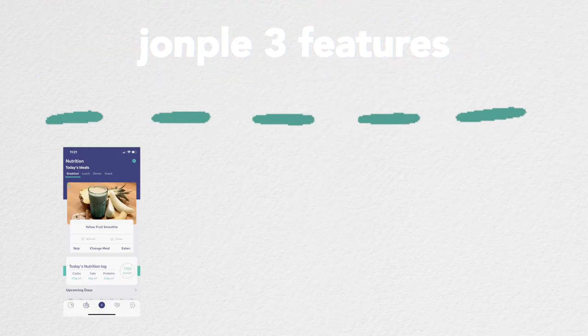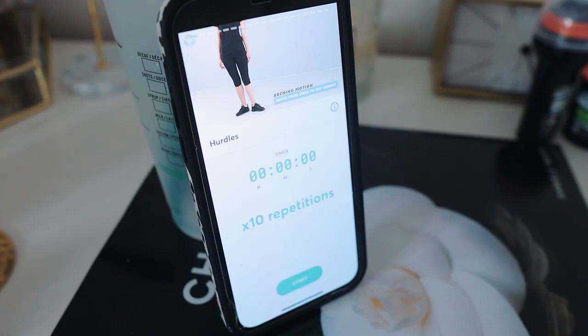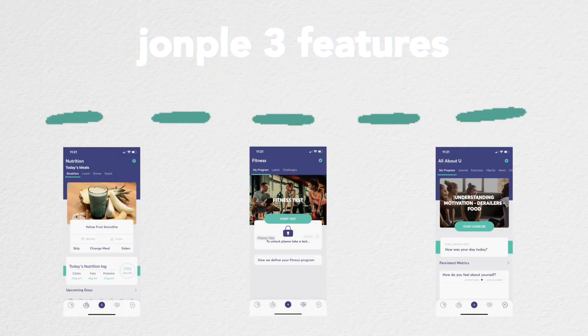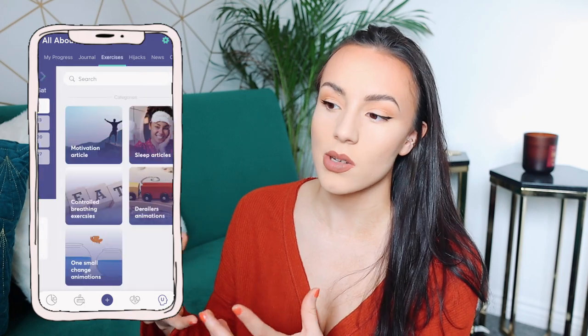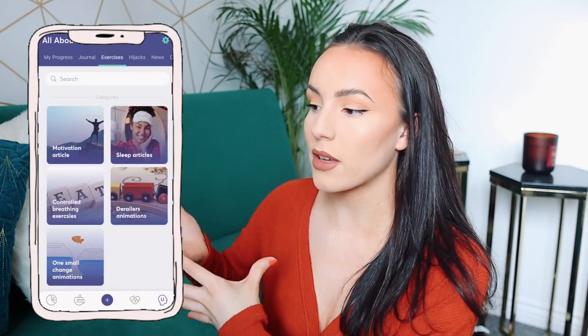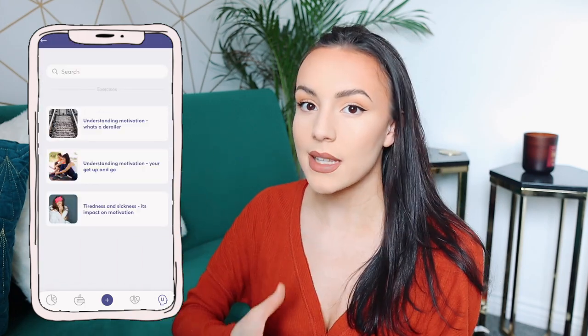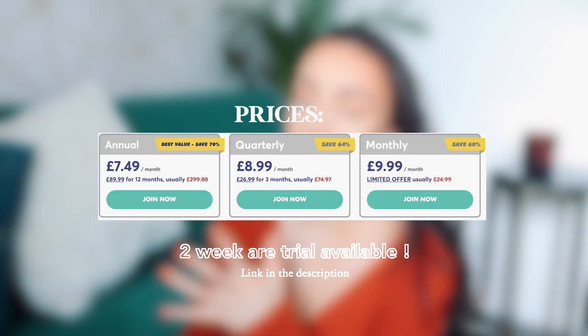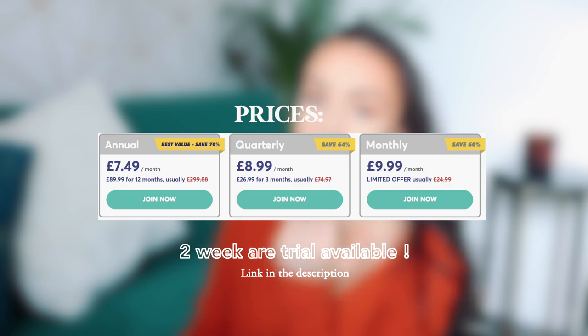The three main features this app has are tailored nutrition, a bunch of different recipes, and a fitness section. It requires you to take a little fitness test — nothing too scary. And then there's a mindfulness and motivation section. I've never seen an app like this that has that section. It is such a good idea because there is such a connection between your health, what you eat, how you exercise and your well-being, your mindset, your mentality. If you're wanting to try out the app, there is a two-week free trial, so no commitment.